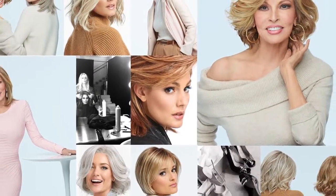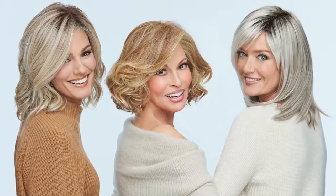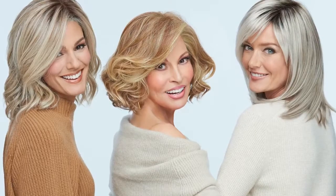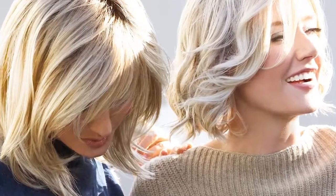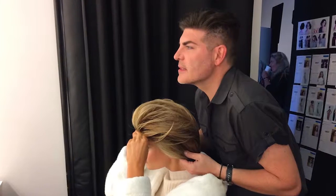Women can have the hair they've always dreamed of, with bold, sensuous looks from the Raquel Welch wig collection. Known for her legendary beauty, the iconic actress's line has been one of the largest and most respected wig collections across the globe for two decades.